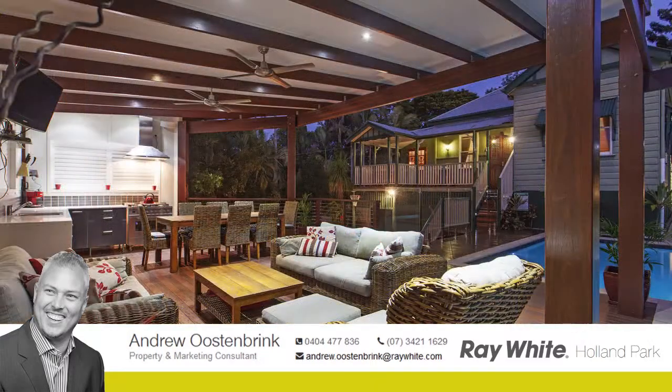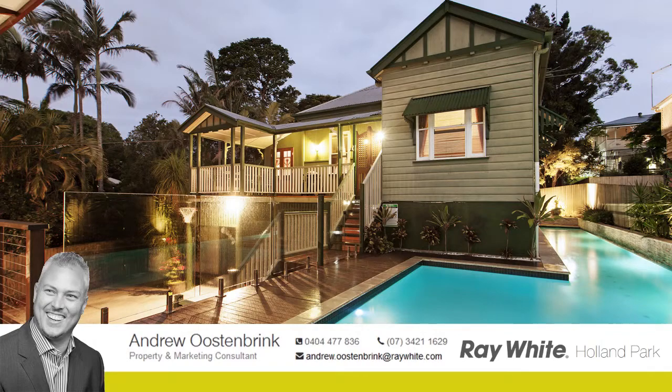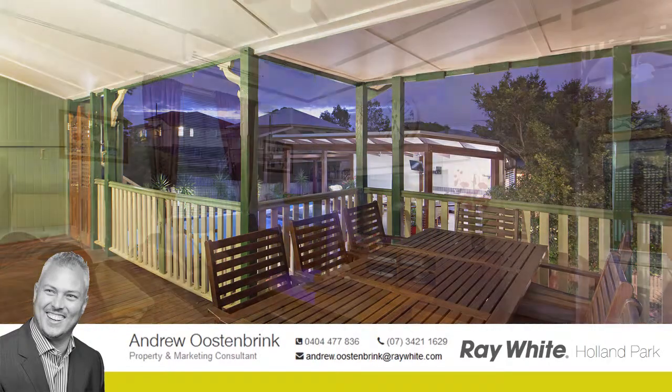This private outdoor entertainment area is perfectly positioned to offer maximum seclusion. Ascend the external stairs from the pool area up to the private veranda and find another work of art.